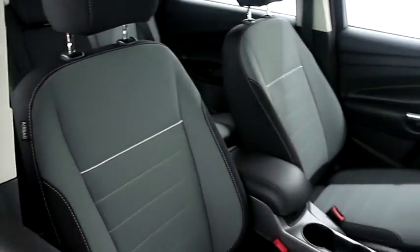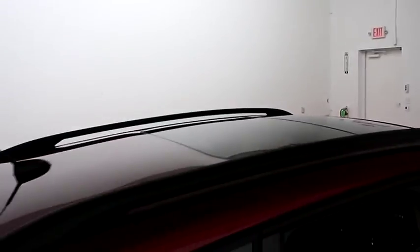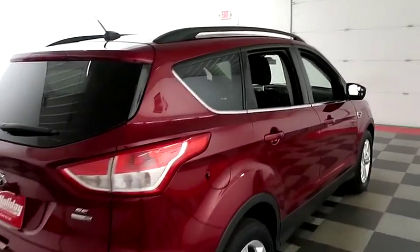Inside, cloth interior — seats are very clean all the way throughout. Up top you have a sunroof. One more look down the passenger side.